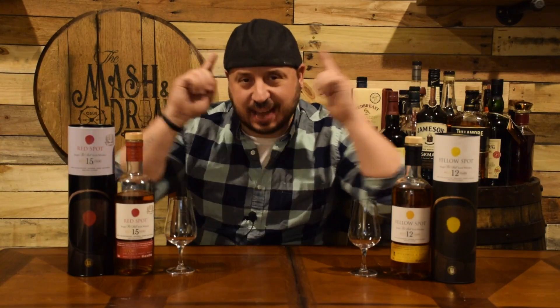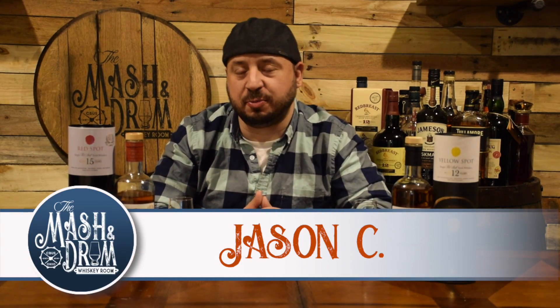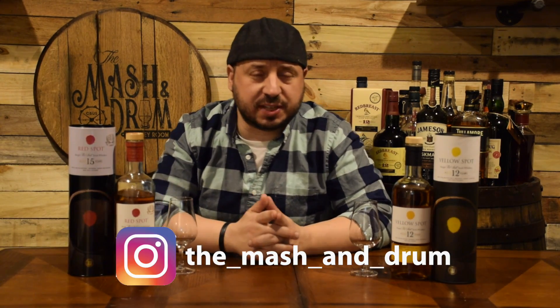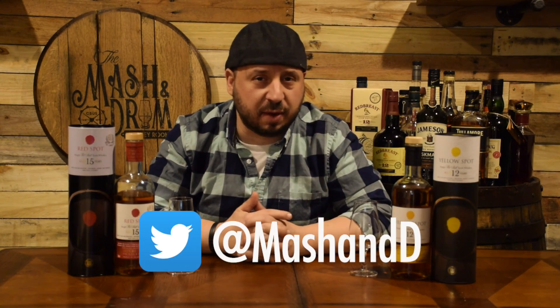Happy St. Patrick's Day and top of the morning to you everybody. I am Jason C and welcome to the Mash and Drum Whiskey Room. If you're a subscriber, thanks for coming by and joining me for this really cool episode on St. Patty's Day. Today we have a really cool review for St. Patrick's Day.